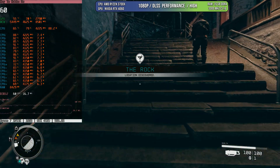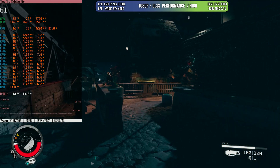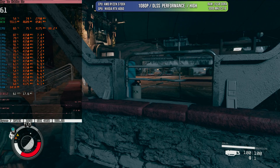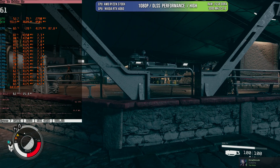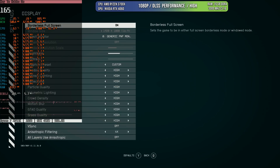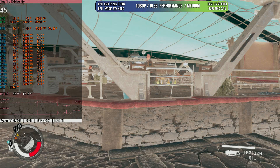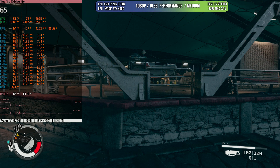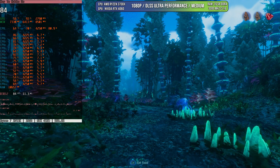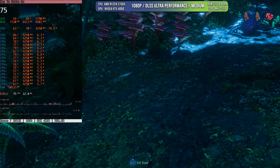Starfield is one of the most CPU-demanding games tested, which is likely why the Xbox struggled to hit 60 FPS at launch. Even with the 3700X using DLSS Performance on High settings, there are moments where FPS drops to 45 or 50. Remember, this CPU is more powerful than those used in current-gen consoles, so this illustrates Starfield's heavy CPU demands. Dropping from High to Medium graphics settings makes basically no difference, because the GPU isn't fully utilized — it's the CPU that's the bottleneck. So the 3700X will struggle a little on some titles but still delivers around 60 FPS.